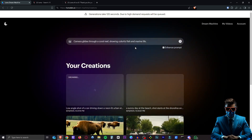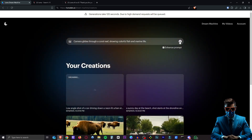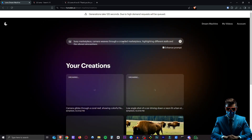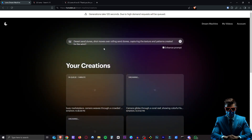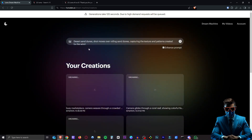And while these are both generating, I'll fire off a couple more. Camera glides through a coral reef showing colorful fish and marine life. And let's do a busy marketplace — camera weaving through a crowded marketplace highlighting different stalls and the vibrant atmosphere. Really interested in seeing that one. And how about something more subtle like desert sand dunes — shot moves over rolling sand dunes capturing the texture and patterns created by the wind.